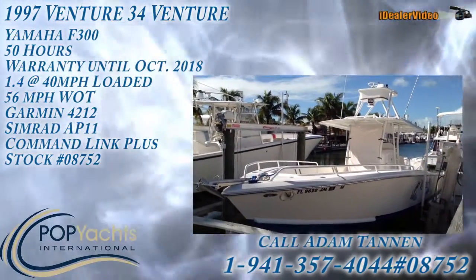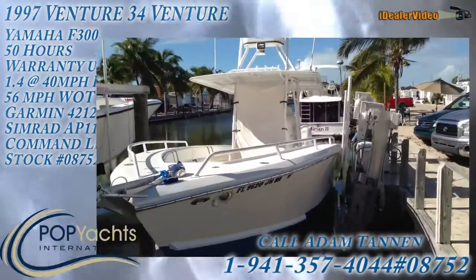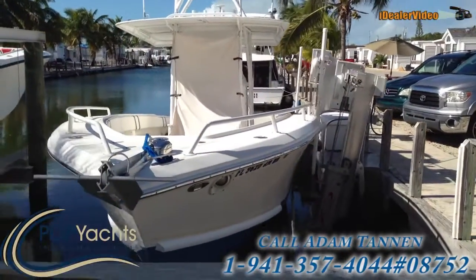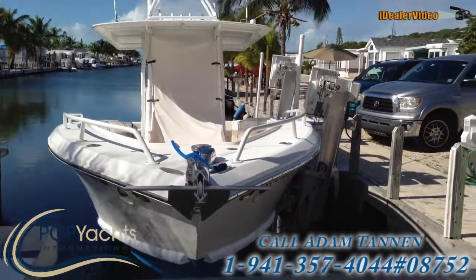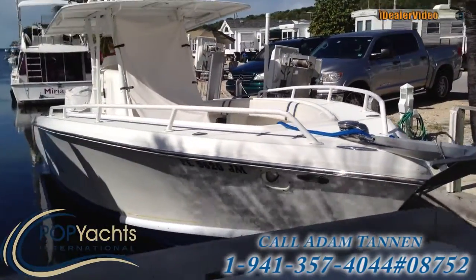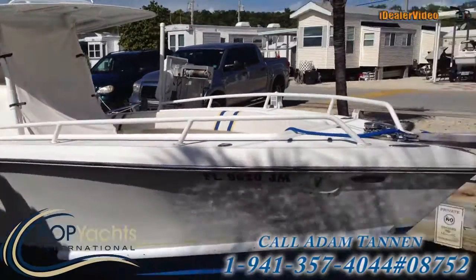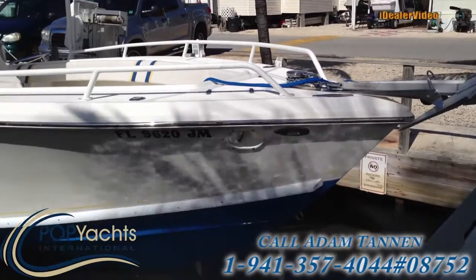Here we have a 1997 34-foot Venture that is kept on a lift year-round and has no bottom paint on it. As you can see, she's in very, very good shape and comes with a windlass up on the front.